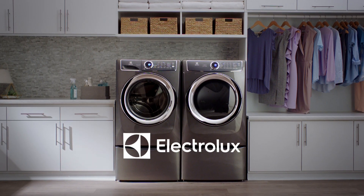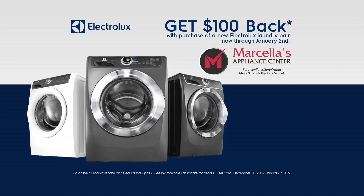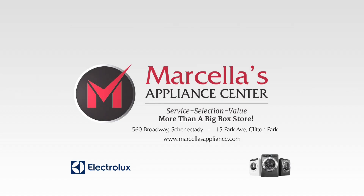There's clean and then there's Electrolux clean. For a limited time, get $100 back with the purchase of a new Electrolux laundry pair. See the full line of Electrolux laundry at Marcello's Appliance Center.